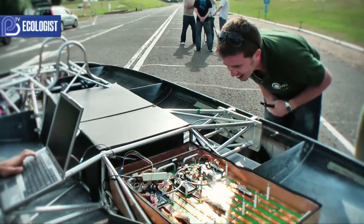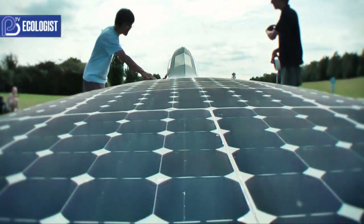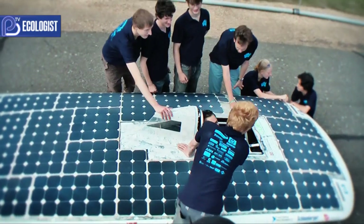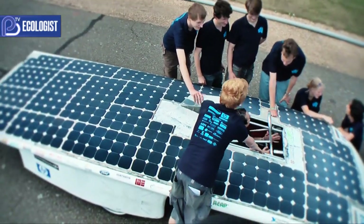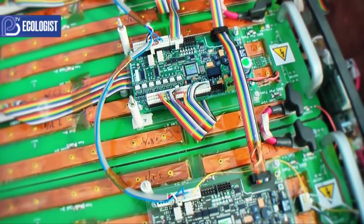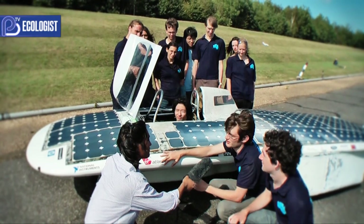The biggest technical challenge has been just how little power you get from the solar cells. Despite this enormous area of solar cells, you only get about the power of a hairdryer on this car. To drive a car on Australian motorways on the power of a hairdryer is extremely challenging.